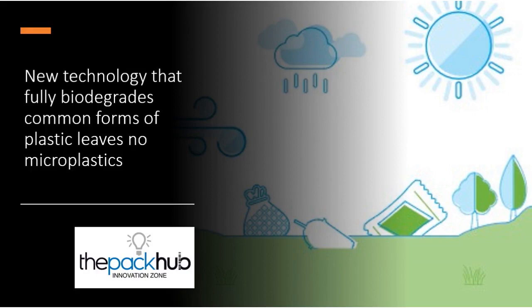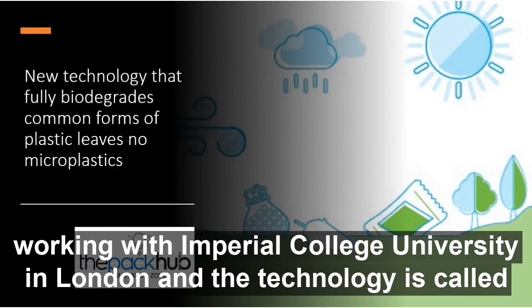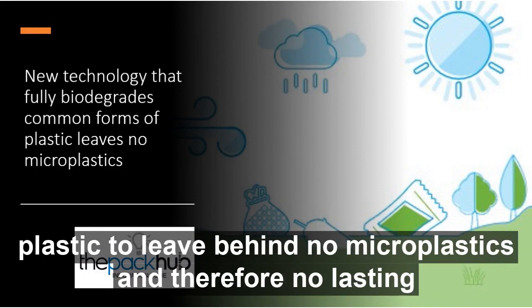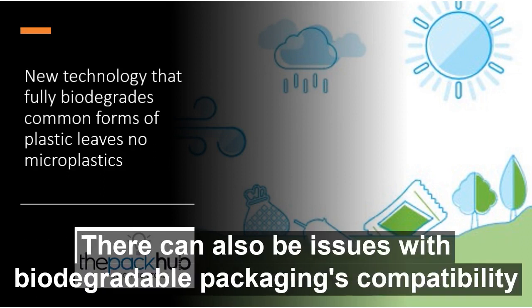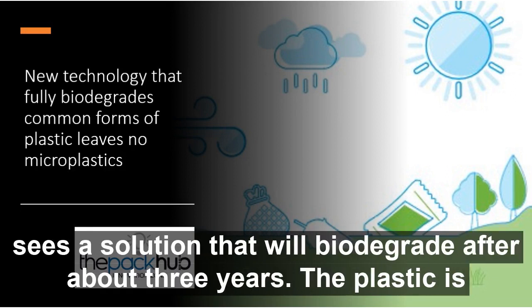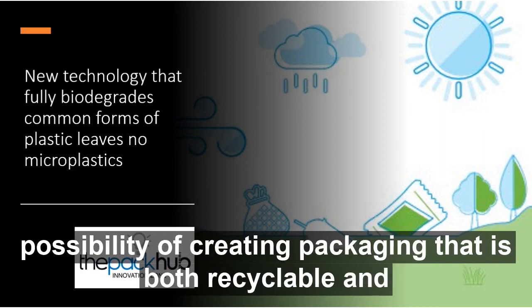UK startup Polymateria is developing a new technology that would see plastic automatically biodegrade to leave no trace. Working with Imperial College University in London, the technology is called biotransformation — a process that fully biodegrades common forms of plastic, leaving behind no microplastics and therefore no lasting environmental impact. Some past biodegradable solutions have struggled due to the creation of microplastics, and there can also be issues with biodegradable packaging's compatibility with recycling operations. Polymateria's Cycle Plus plastic biodegrades after about three years while remaining recyclable during its usable lifetime, opening up the exciting possibility of packaging that is both recyclable and biodegradable.